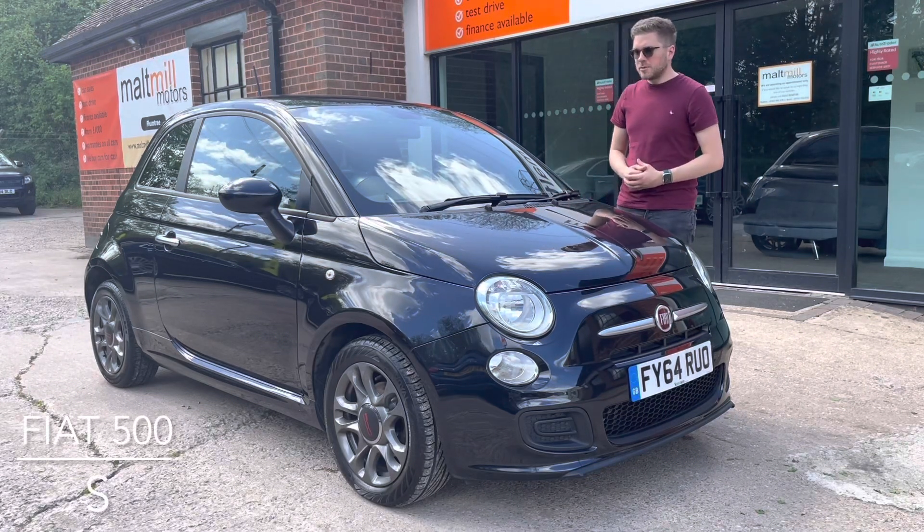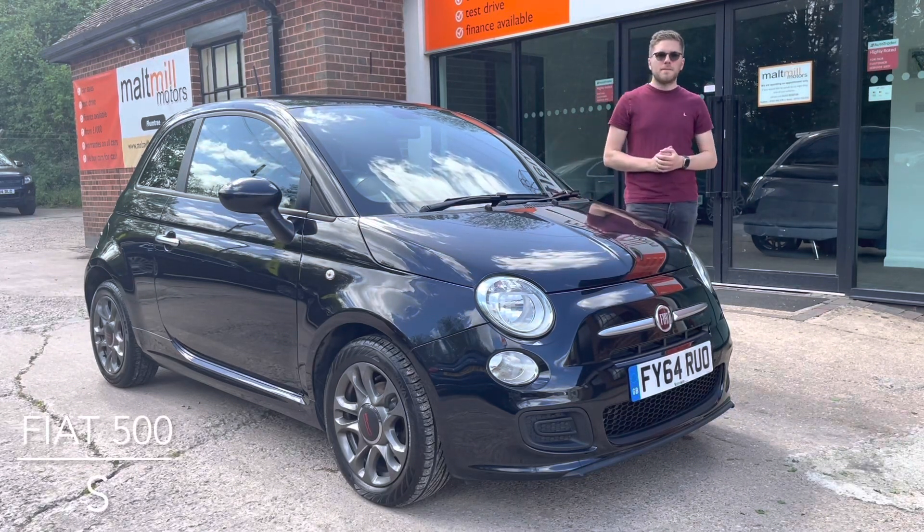Hello and welcome to Mult Mill Motors Plumstreet. My name is Dick and today we'll talk to you about our Fiat Punto Group S.